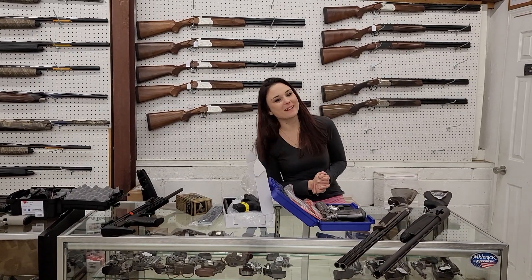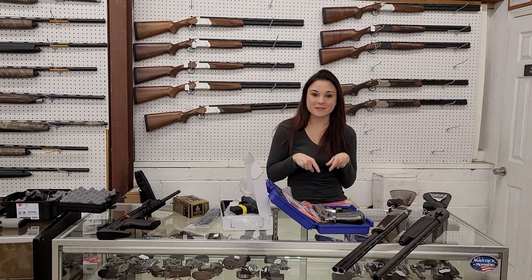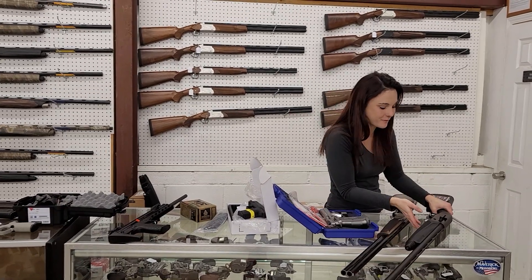Hey y'all, it's Amber from Exile. Happy Monday everybody. I'm going to start with my new stuff, but I do have used stuff at the end of the video, so you definitely want to watch it all.